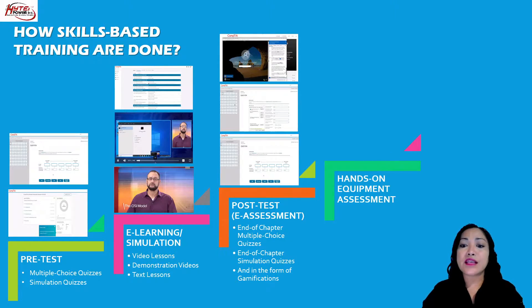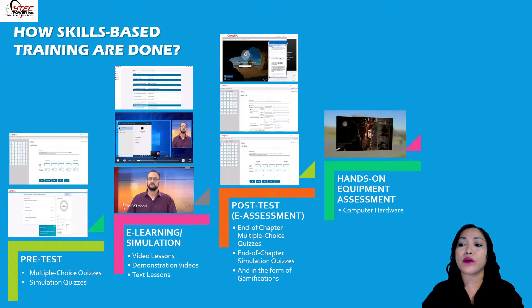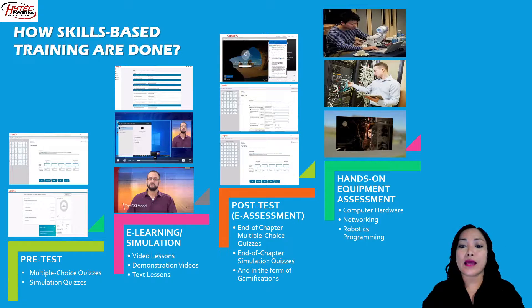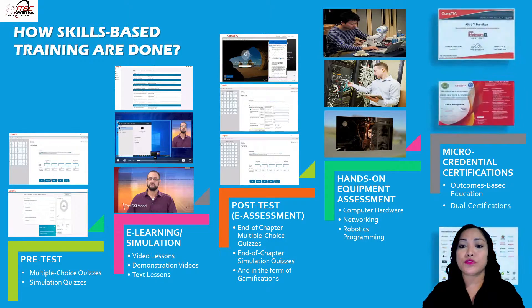There is hands-on equipment assessment on computer hardware, networking, and robotics programming. And lastly, all the micro-credential certifications for outcomes-based education and dual certification.